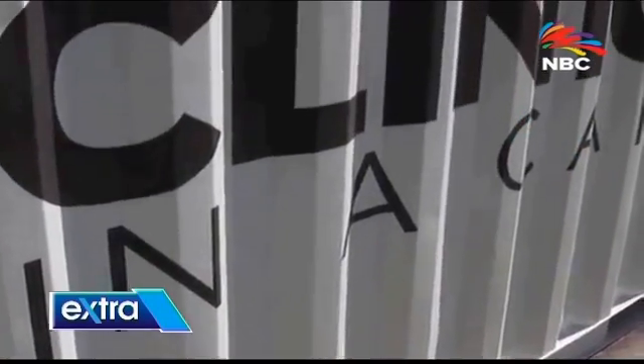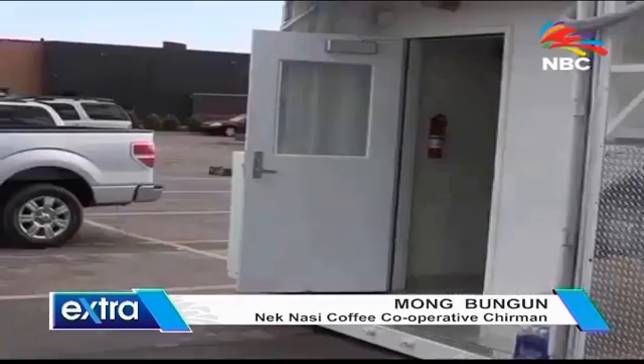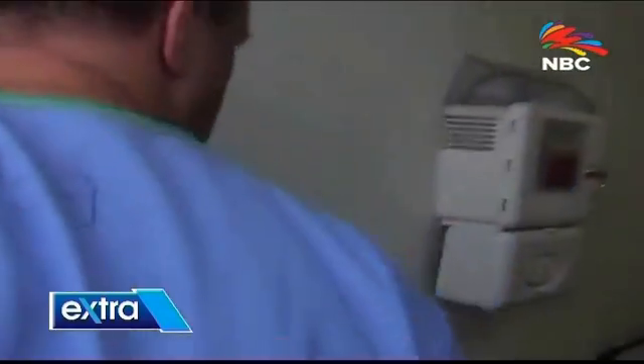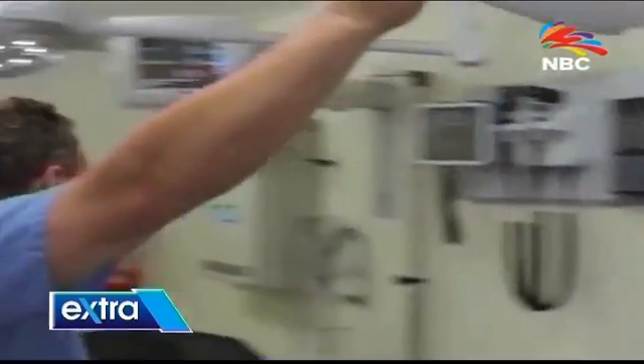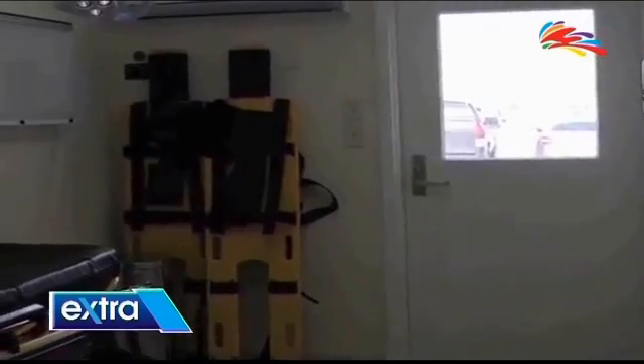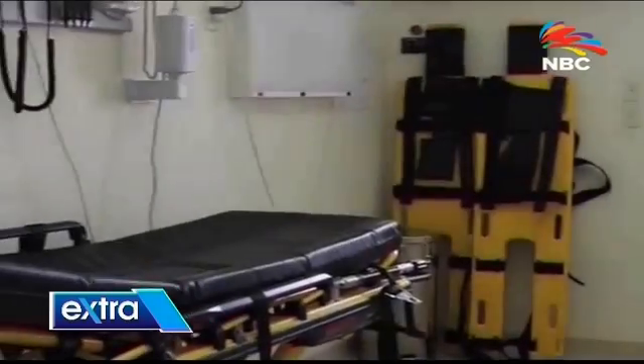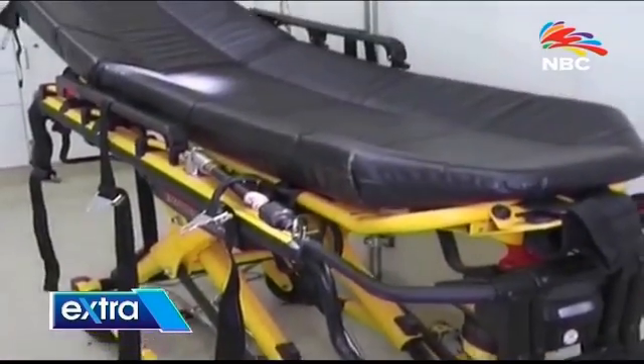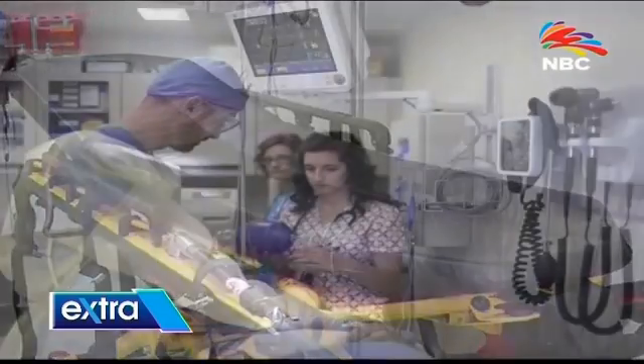We drop it on the ground, open up the door, start the generator, and it's ready to go. As you can see, this is our mobile ER. If we have a patient that needs to be worked on — say they've got a laceration, a broken arm, or some kind of injury — we can go ahead and stabilize them here and call EMS. If EMS is available, we can transport them to another facility if we're not able to take care of them here.